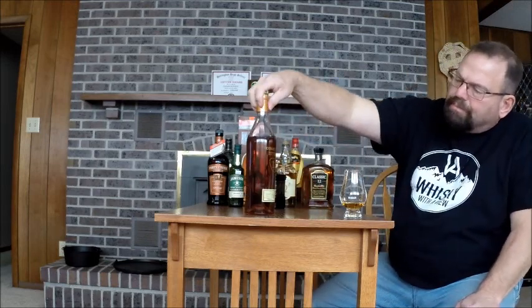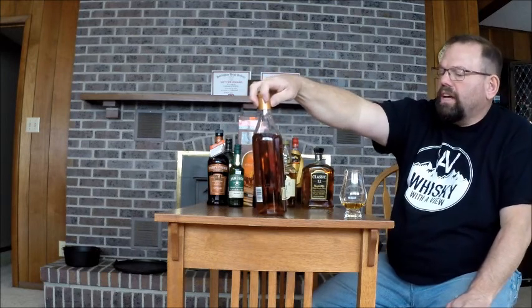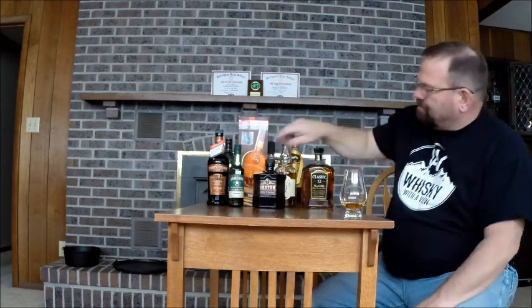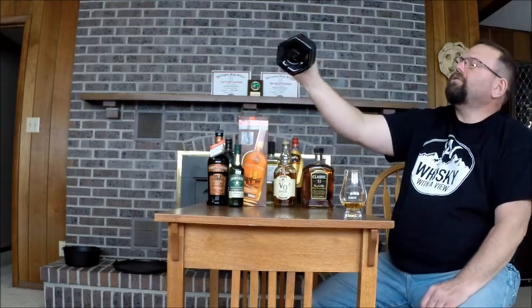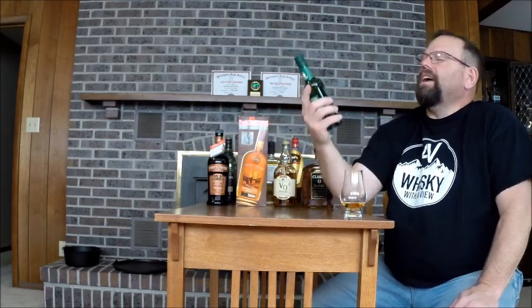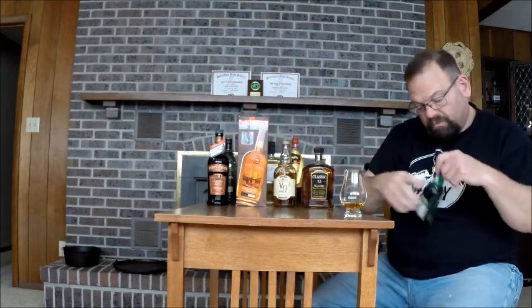The only cognac I have right now: Courvoisier 12, connoisseur collection — not too bad of stuff. Sexton Irish Whiskey. I've actually drank quite a bit of this — it's not a bad whiskey. And I haven't opened this one yet. Jameson IPA — this is a good way to try it and see if I like it enough to buy the 750.